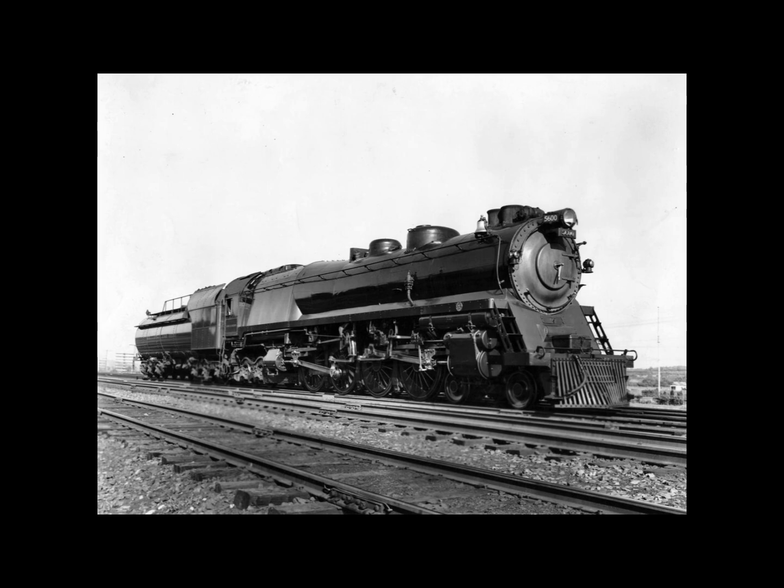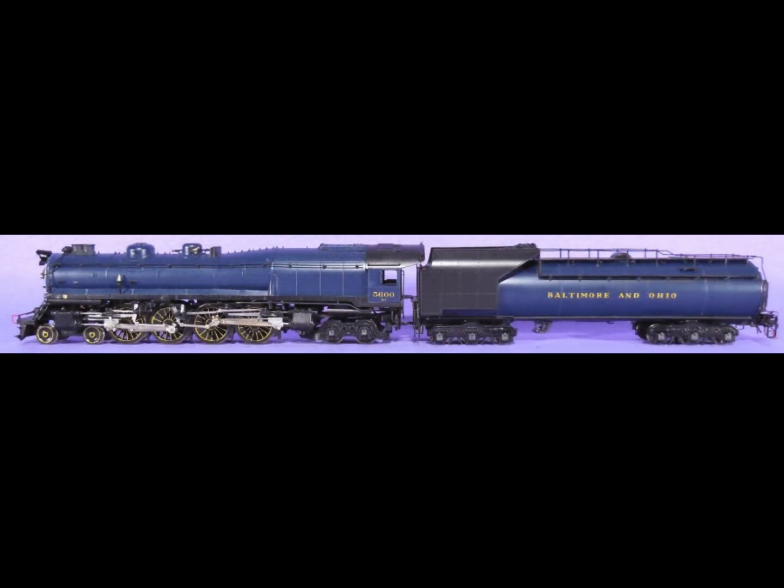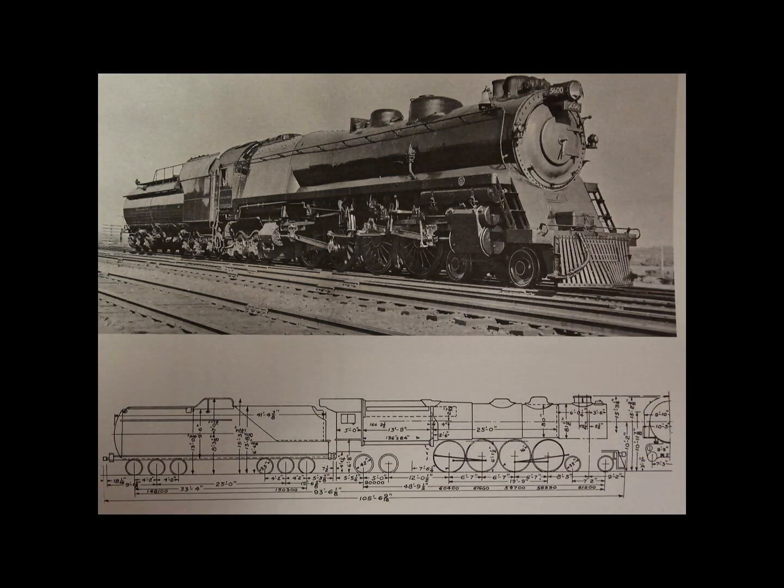Perhaps most unfortunate is that the B&O did not preserve this unique locomotive. Since it was an experimental, the railroad often sent such interesting creations to its museum in Baltimore. This is a common theme with classic or experimental locomotives — they just don't get saved. This particular locomotive might have been a good candidate for the Smithsonian from an innovation standpoint. At least the B&O only built one, and not a fleet of 30 like some other railroads we know.